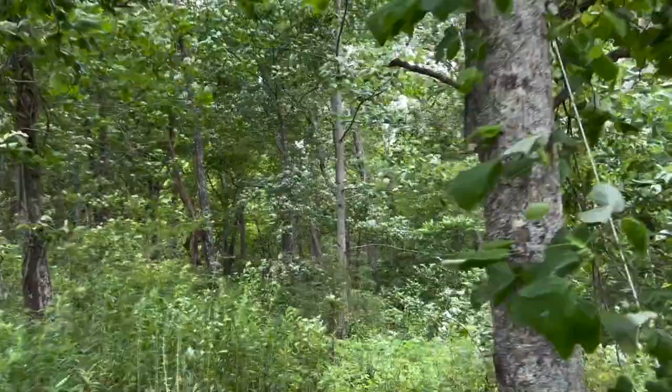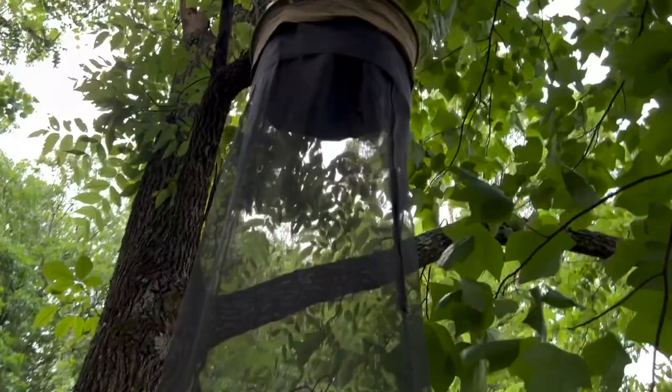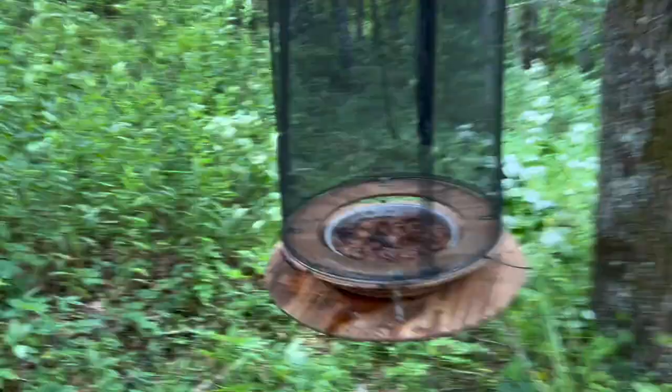First trap is super close. I cannot see up into the top. This trap is really falling apart, guys, so I don't have a whole lot of confidence in its structural integrity. Bait looks good, but I still can't see it. There are yellow jackets inside, which is not fun. Unfortunately, I don't see anything in trap number one.